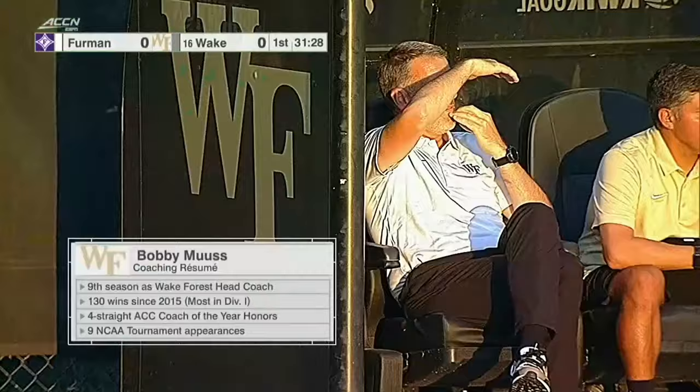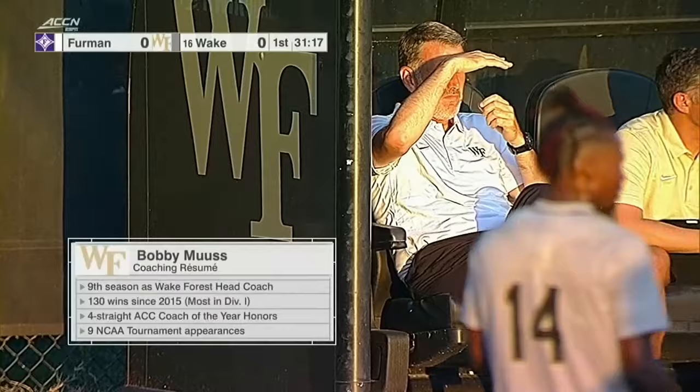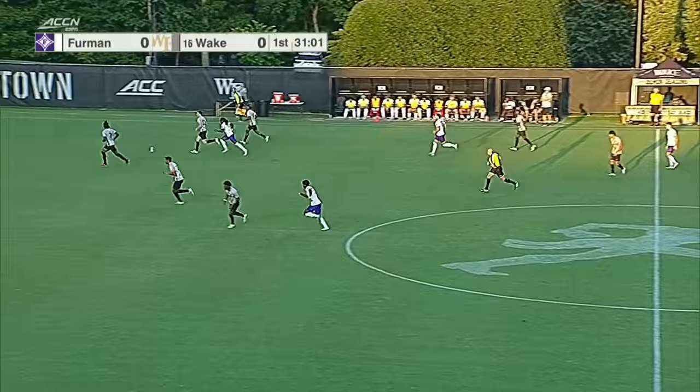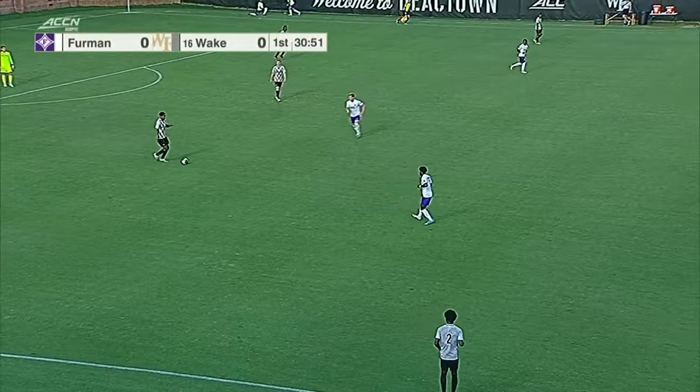Bobby Muse — there he is. Ninth season at Wake Forest. Got his 130th win, and we were fortunate to be on the call. Four straight ACC Coach of the Year honors. Coach Muse, back on his best quote from last season: 'It is not in this program's DNA to exit in the first round.'